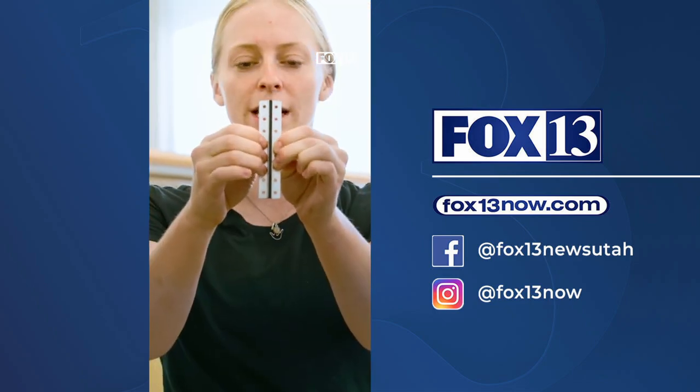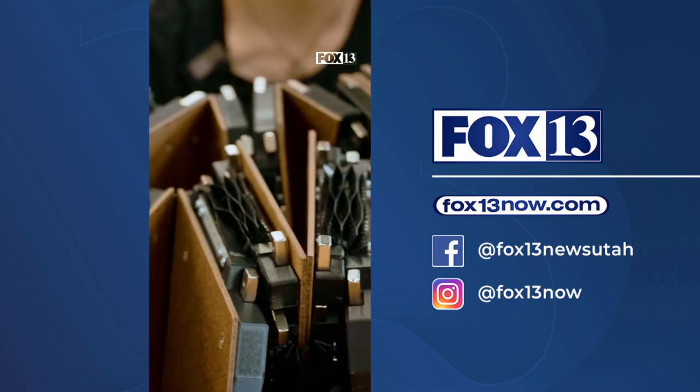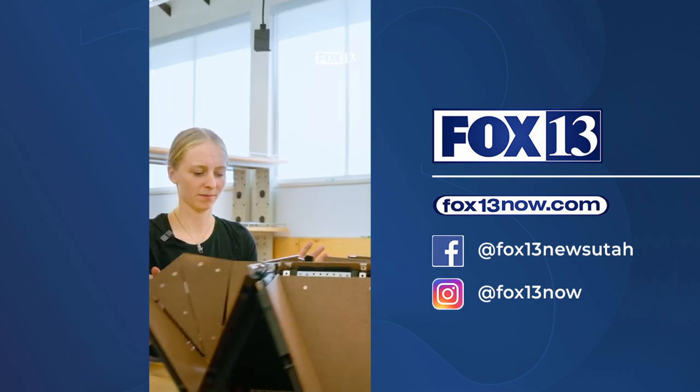I am proud of the fact that Utah is on the forefront of some of these things. I think it's a terrific acknowledgement of the awesome people that we have.